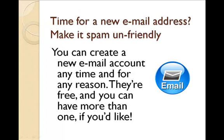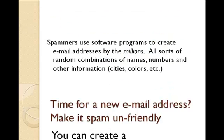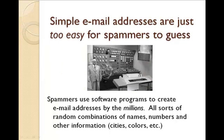If it's time for a new address, make it spam unfriendly. You can create a new email account anytime and for any reason — they're free, and you can have more than one. Remember, spammers use software programs and robots to create email addresses by the millions, using all sorts of random combinations of names, numbers, cities, colors, email providers, and other information.